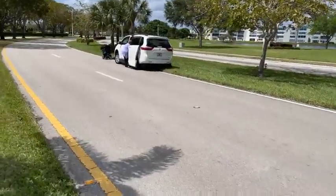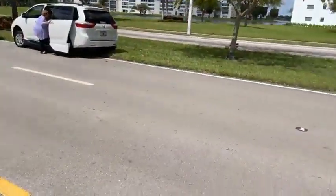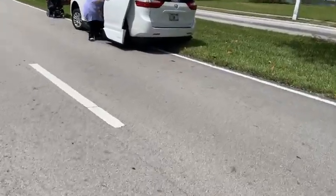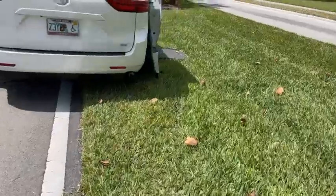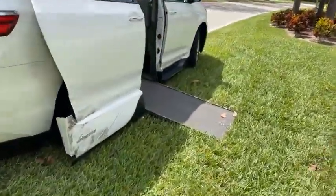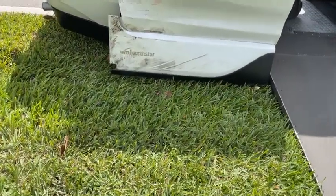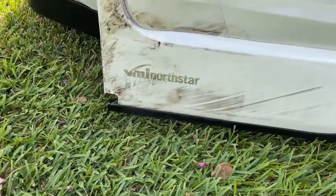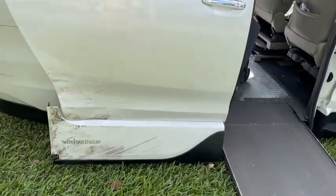And this SUV or van — it's a Toyota. XLE NorthStar? Is that what it's called? Menor Star? I don't know. Okay, so that's the only damage on this side here.